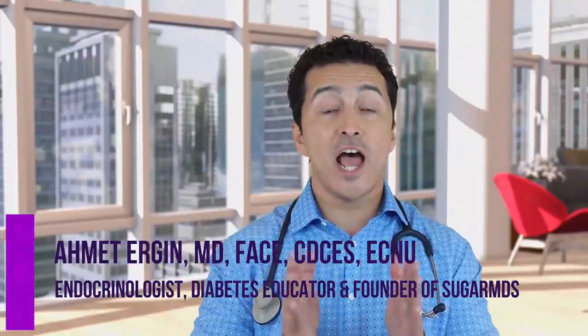Hi guys, this is Dr. Ahmet Ergin. I am an endocrinologist and a diabetes specialist. I have a lot of passion to treat diabetes.